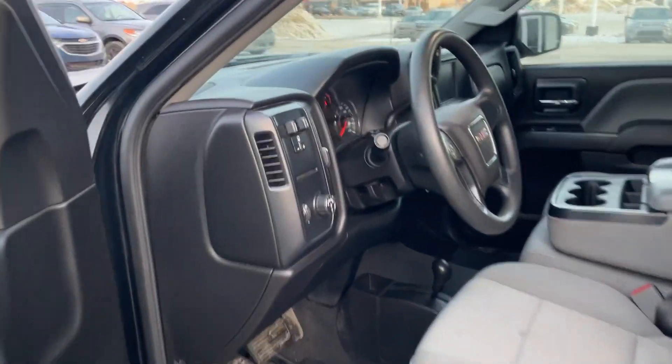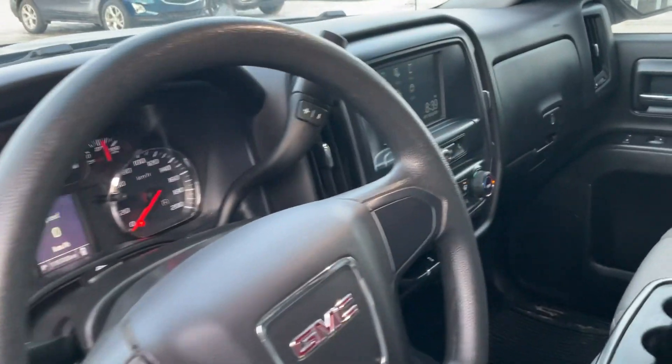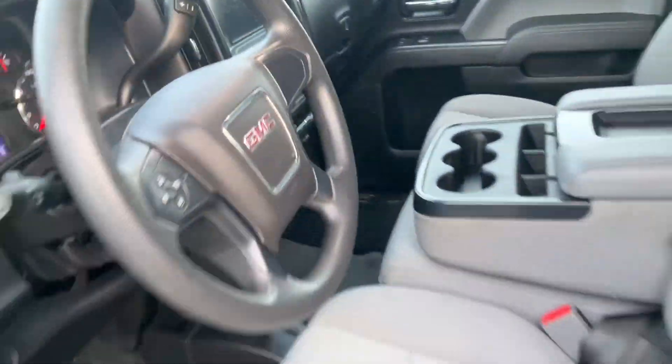You'll see that you get a beautiful interior here that's gonna come with a screen, climate controls, all that stuff there. Back-up camera too. Looks very nice.